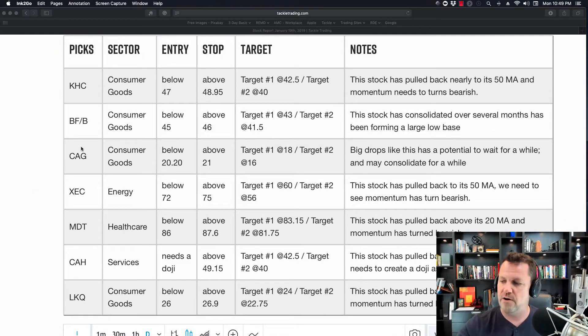I've taken a look at these candidates and I was quite fond of the Conagra Foods setup. The sector is consumer goods, and it's got a suggested entry criteria below $20.20, with a stop loss out above $21, and a target somewhere between $18 to $16.